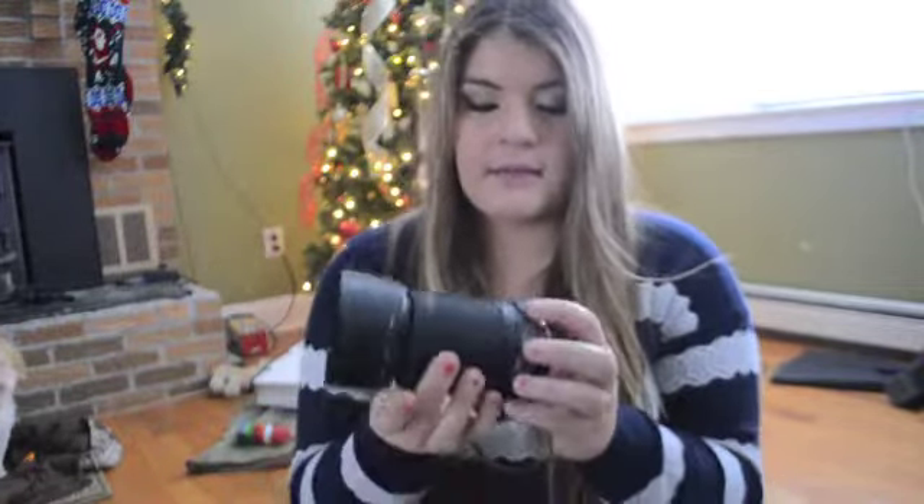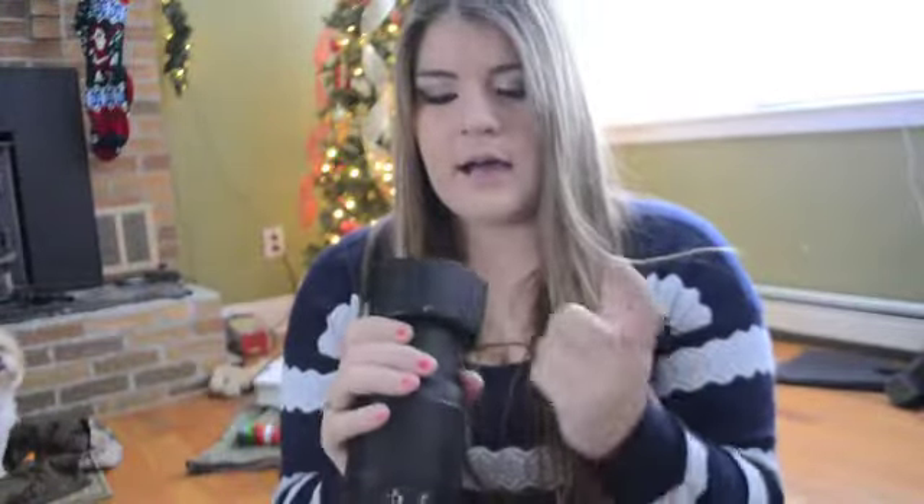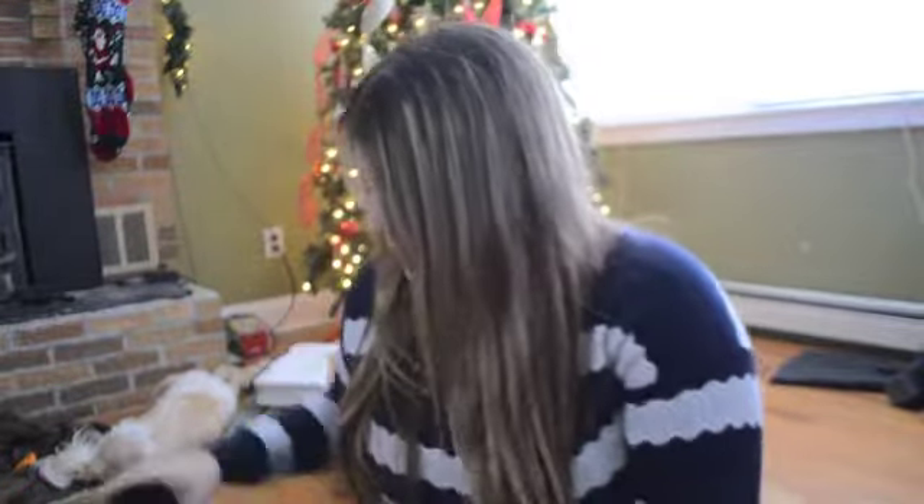For my camera - you guys might remember I got the Nikon D5100 last year for Christmas, which I'm recording on right now. This year I wanted a new lens, so I got the 55-200mm lens. It comes with what I think is just a lens hood - if you know, let me know in the comments. It's the 55-200mm Nikkor lens. This is better for zoom because the stock lens that comes with it doesn't have good zoom.